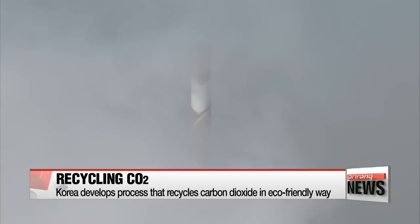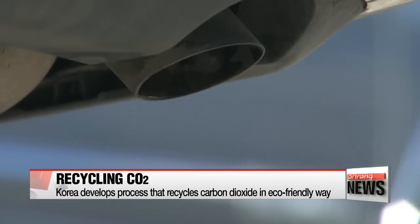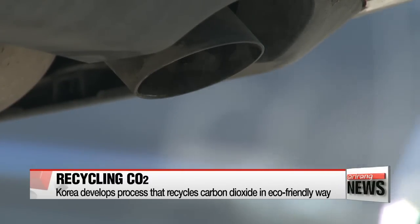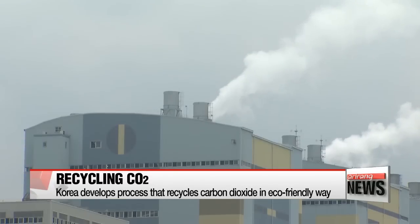Carbon dioxide, also known as CO2, is the main culprit of global warming as it contributes to the greenhouse effect. In particular, CO2 emission from human activities such as fossil fuel combustion is a pressing issue that needs to be tackled on a global scale.